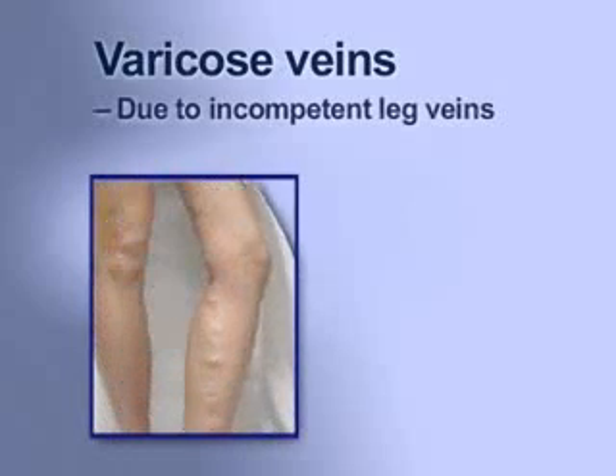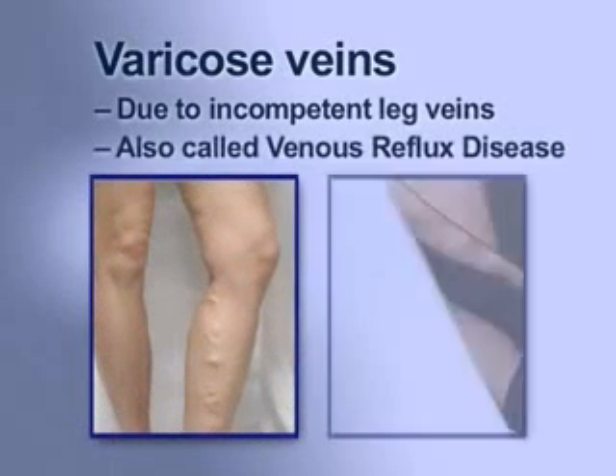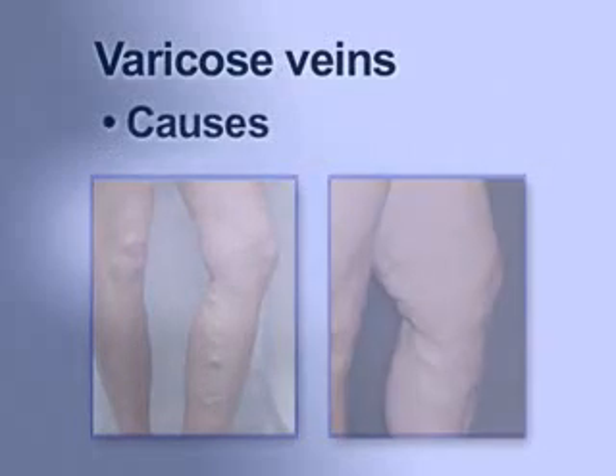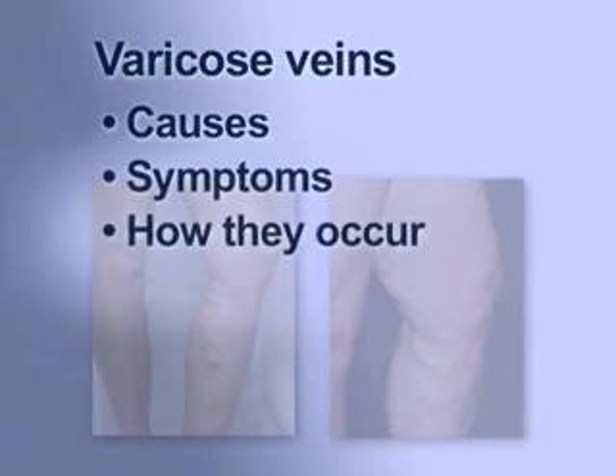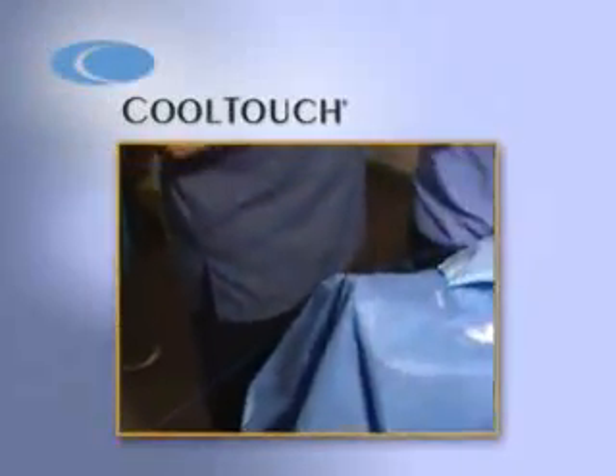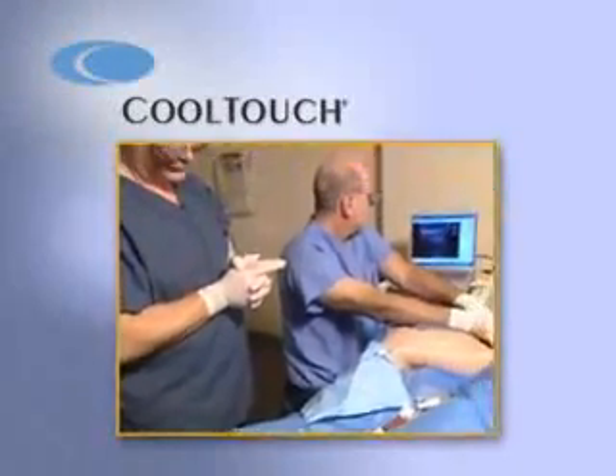Varicose veins are the result of incompetent leg veins, also known as venous reflux disease. Let's discuss the causes, symptoms, and how varicose veins occur. In addition, we will review the CoolTouch laser treatment and how it is revolutionizing varicose vein treatment today.